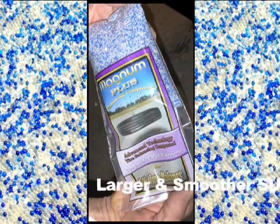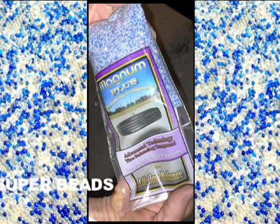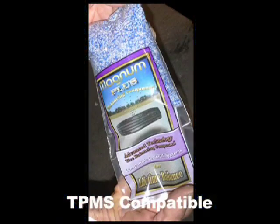With larger and smoother superbeads, coated to enhance flowability and specially treated to avoid electrostatic buildup in the tire, Magnum Plus gives a better balance than ever before. At the same time, Magnum Plus is simple to use and it is TPMS compatible.